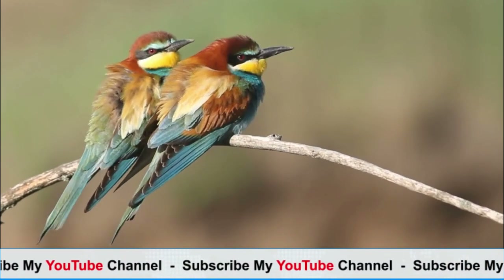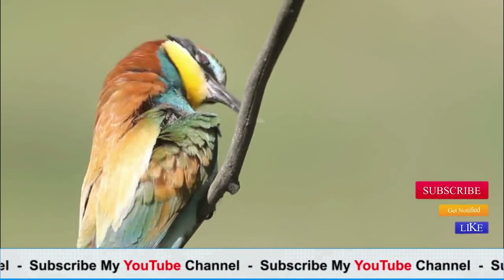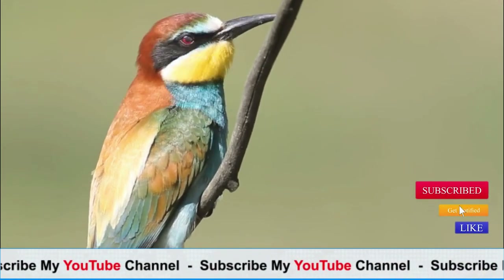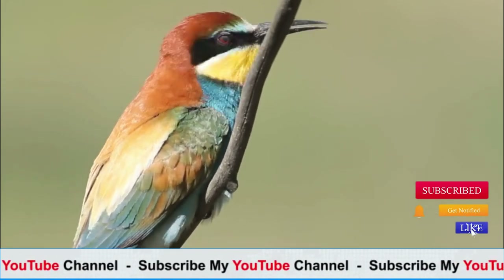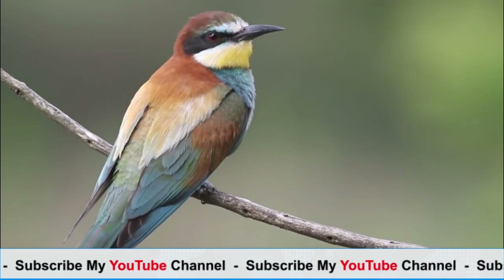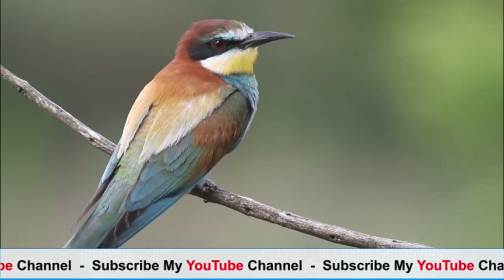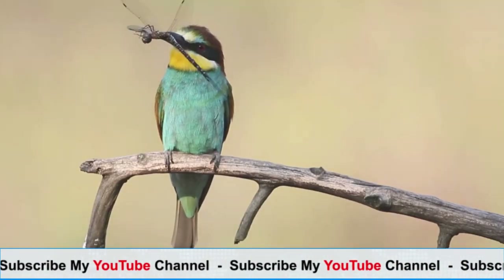Diet: as their name suggests, bee-eaters primarily feed on flying insects, particularly bees, wasps, dragonflies, and other flying insects. They catch their prey using their sharp beak and agile flight. Before consuming the insects, they often remove the stingers by repeatedly hitting their prey against a hard surface.